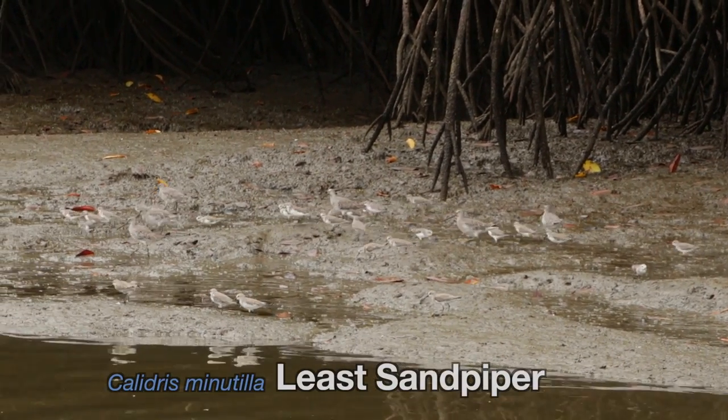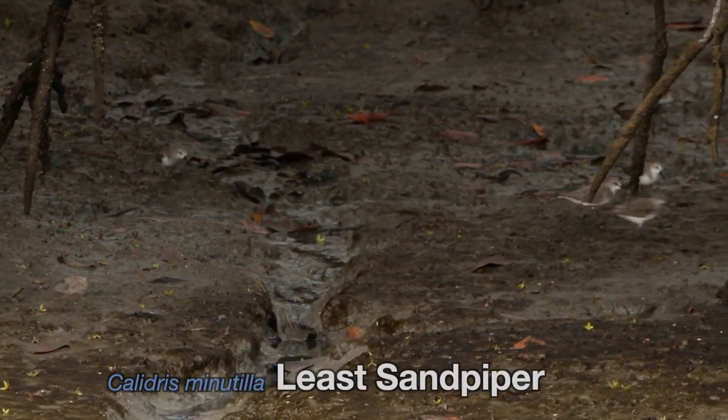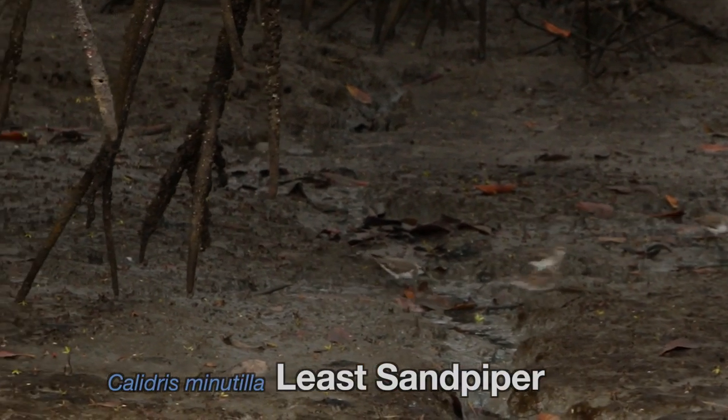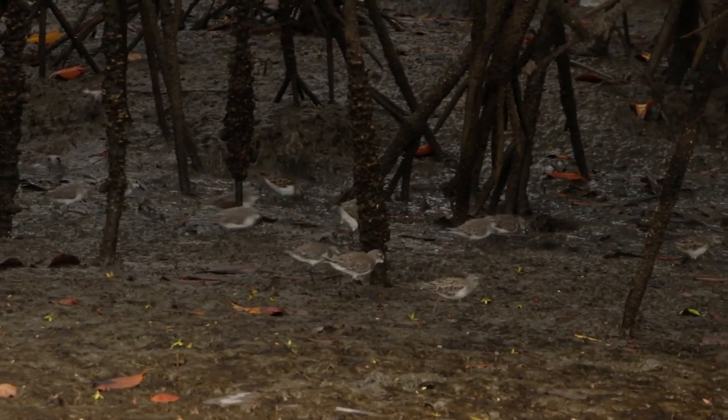These little sandpipers were also very entertaining to watch. We would just let the canoe drift very slowly towards them and we could almost get on top of them. And when we got too close, even while running away, they'd still be eating on the move.